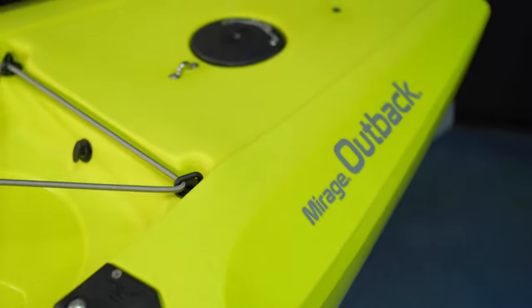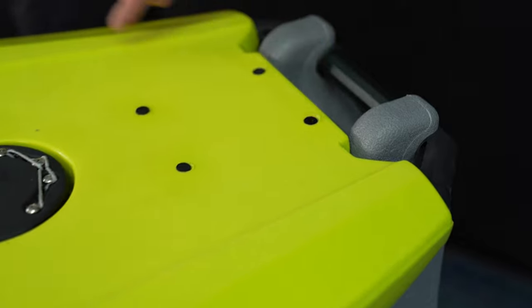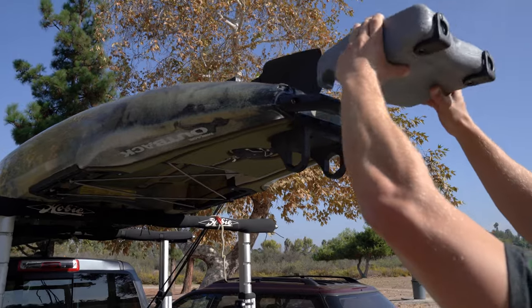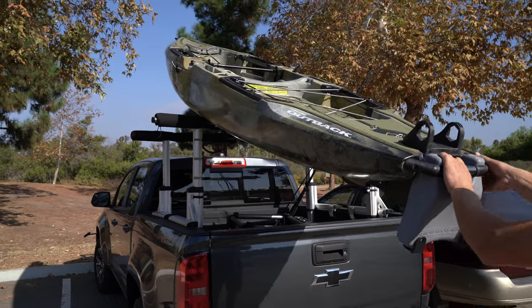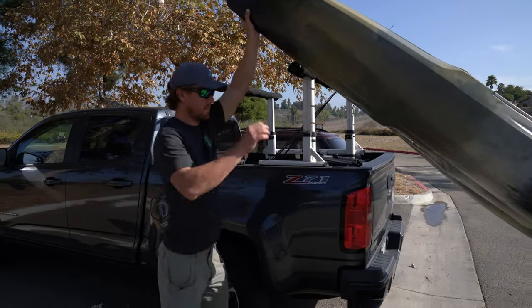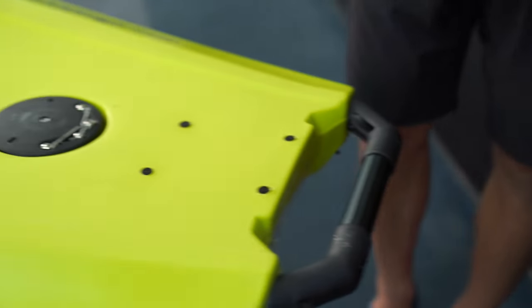Moving towards the stern, four molded-in inserts allow you to easily attach a Power Pole Micro anchor or an aftermarket motor mount. The large handle on the back gives you plenty of grip. And this is the removable loader, which comes standard with the boat — it squares off the stern of your kayak, making it super easy to get the nose up on your roof racks or load into the bed of your truck. When you're done with it, it just removes and can go in your car.